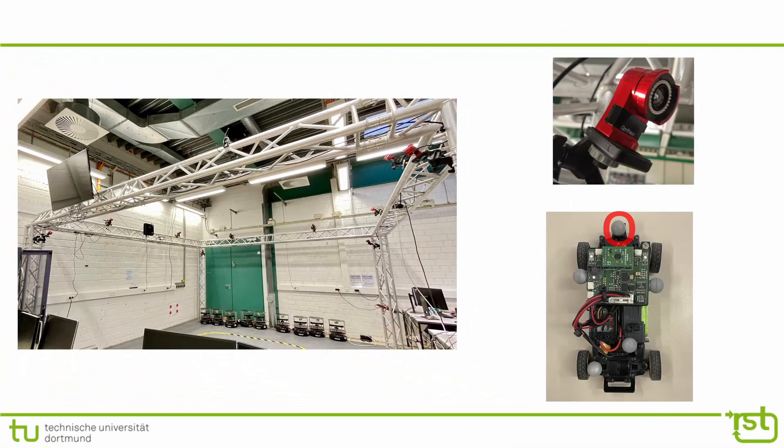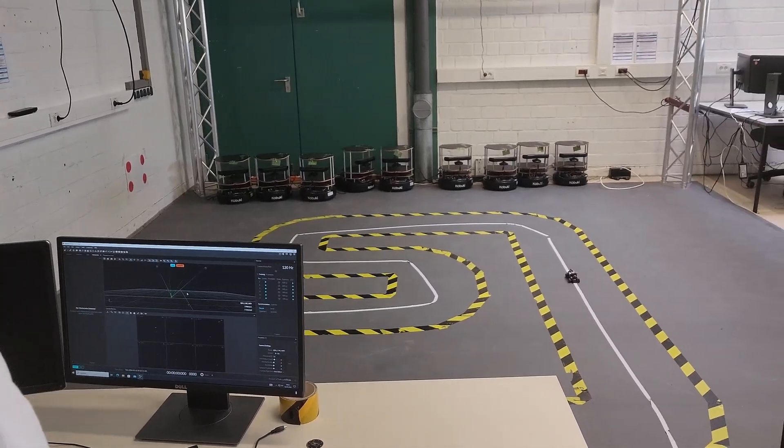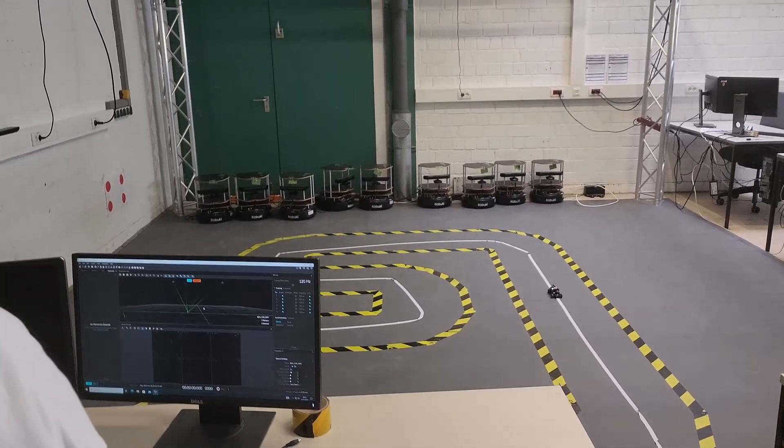Motion capture technology tracks the car's position and velocity in real-time. This setup allows for development of custom algorithms in control and localization in simulation, and allows for a seamless transition to the actual car.